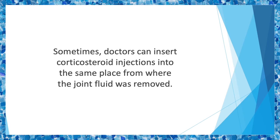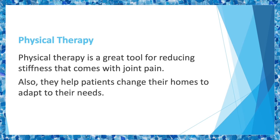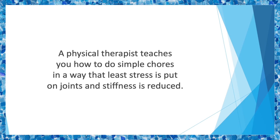Sometimes doctors can insert corticosteroid injections into the same place from where the joint fluid was removed. Physical therapy is a great tool for reducing stiffness that comes with joint pain. Occupational therapists can train patients to move their affected joints without increasing any pain. They also help patients adapt their homes to their needs. With physical therapy, stress on joints is reduced. Sometimes splints or other devices are suggested to help the patient with daily tasks like dressing and driving. The aim of physical therapy is to ensure you can perform daily chores without difficulty. Your therapist would try to increase the range of motion and build strength in the areas around joints, which increases flexibility and motion.